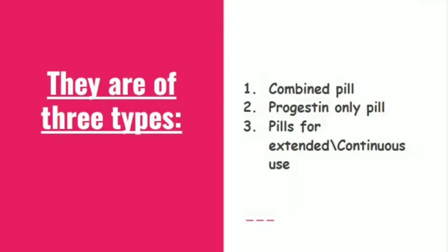Contraceptive pills. There are three types depending on your hormones: combined pill, progestin-only pill, and pills for extended or continuous use.